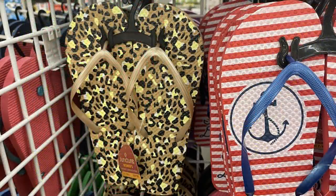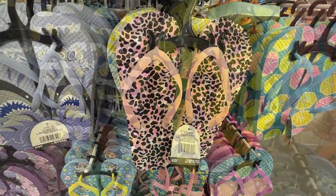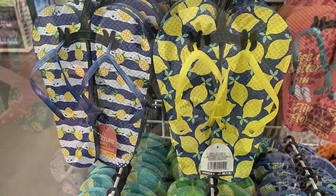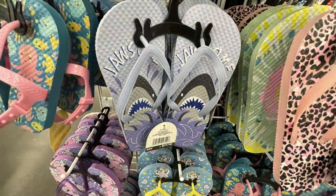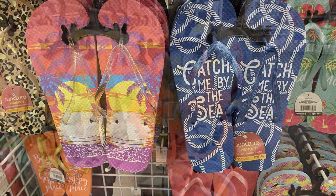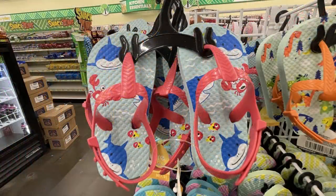They have some sandals out this week with a whole bunch of designs and styles. I love the cheetah print, and of course they have them in children's sizes all the way up to adults. If you don't care for the decorative patterns they also have them in solid colors, and for the real little ones they have shoes with an adjustable strap that goes all the way around the back of the heel.